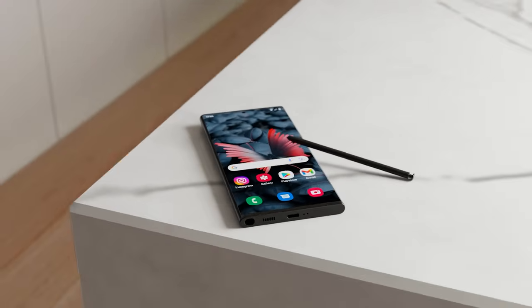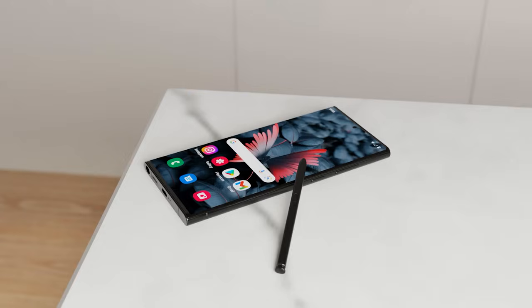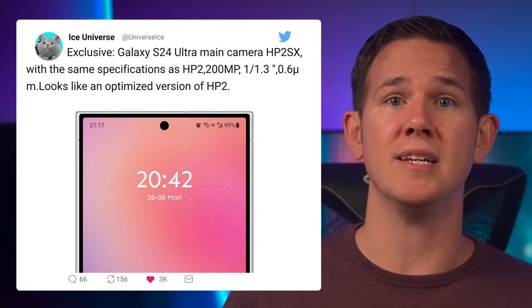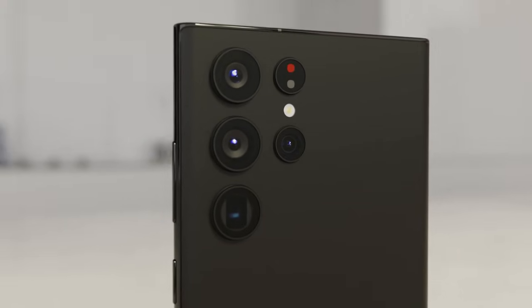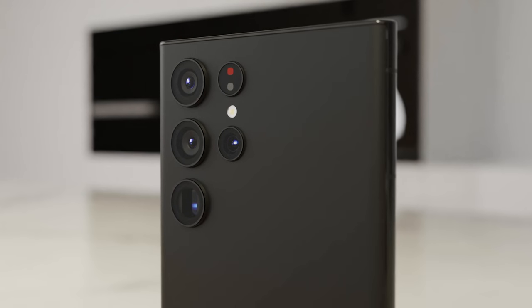While it's going to be another 200-megapixel primary camera, it is an upgraded sensor. Ice Universe tweeted to advise we'll be seeing the 200MP HP2SX sensor in the Ultra — in simple terms, it's an improved version of the HP2 in the current Ultra. It's a 1/1.3-inch sensor with 0.6-micrometer pixels, so it's not the 1-inch sensor we were hoping for, but hopefully we still get some great improvements to photography.